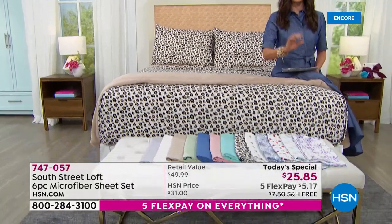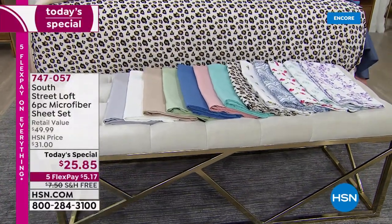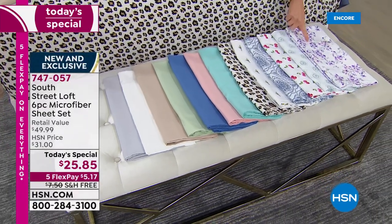That special price of $25.85 is for any size — twin, twin XL, full, queen, king, and California king. That's every size out there.